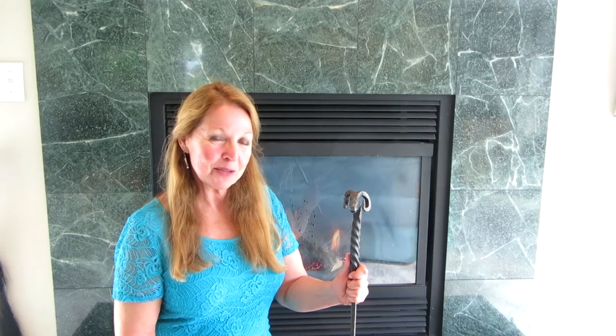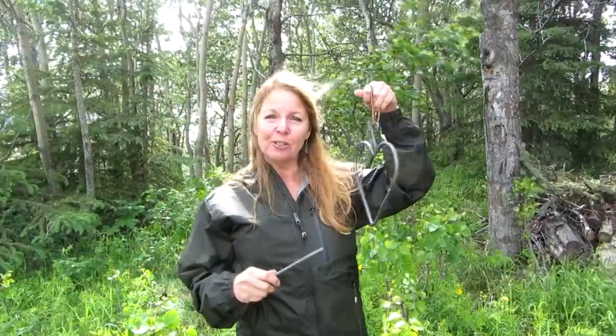The first thing I bought is something for Granny Camp. I got this adorable bell for Granny Camp.